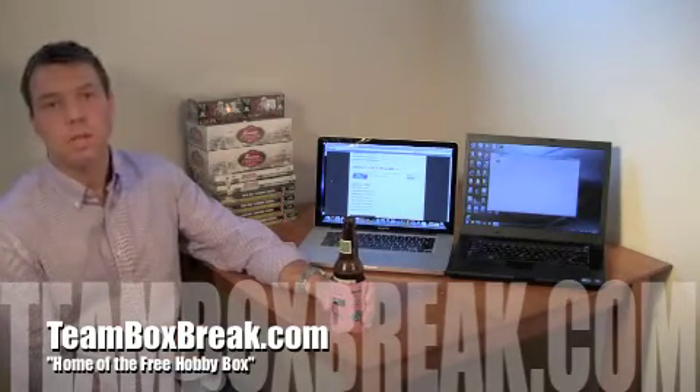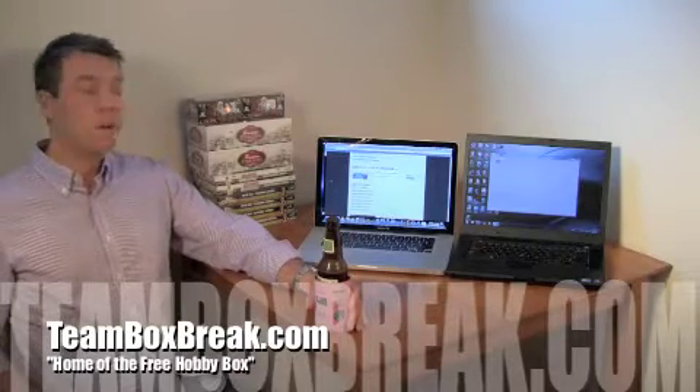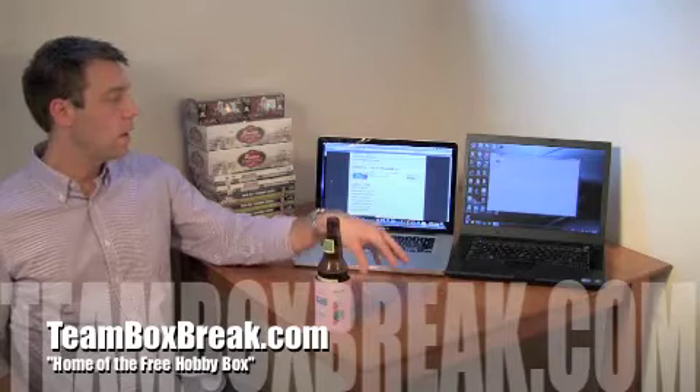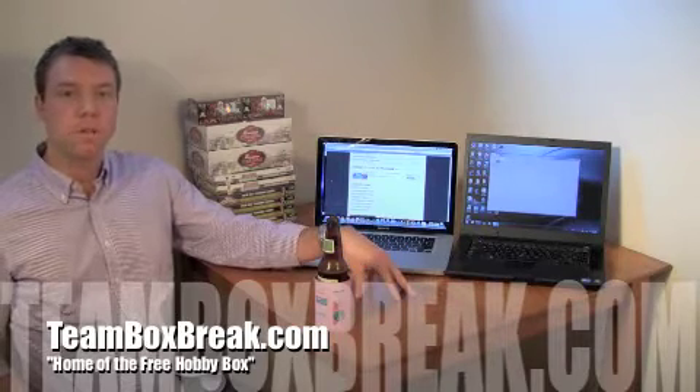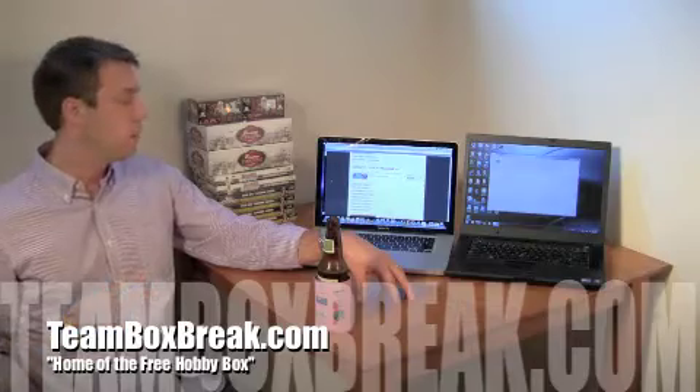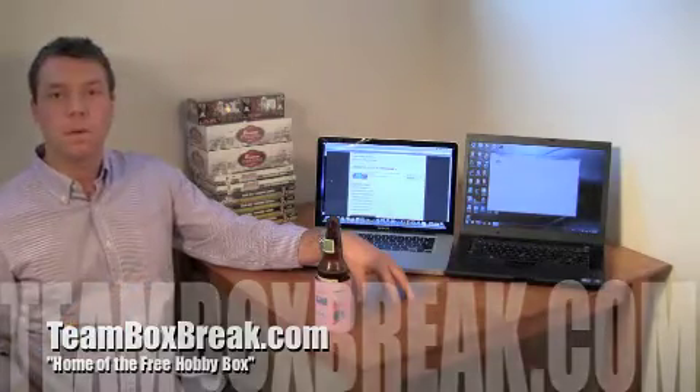We're going to email you all the pertinent information in regards to the box break, and congratulations. Check back again with us guys — next Thursday we're going to post another video with another winner. So congratulations, keep checking out our videos, and thanks for following us.